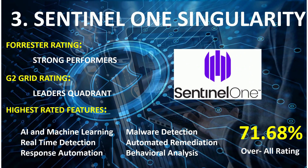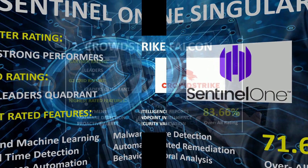On rank 3rd: Sentinel-1 Singularity. Forrester Wave Rating: Strong Performers. G2 Grid Rating: Leaders Quadrant. Highest rated features: AI and Machine Learning, Real-Time Detection, Response Automation, Malware Detection, Automated Remediation, and Behavioral Analysis. Overall combined score: 71.68%.